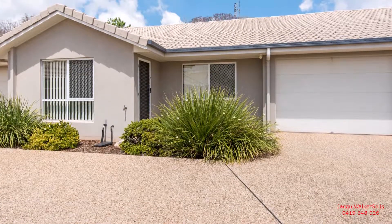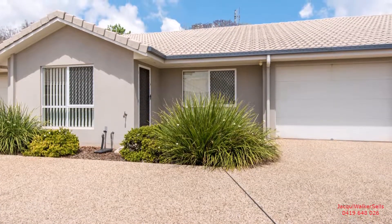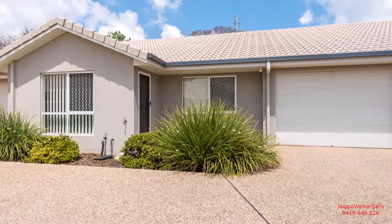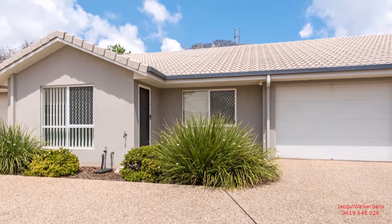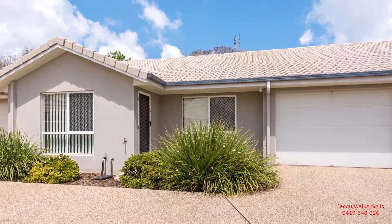We invite you to join us for a private tour, or at the next open for inspection scheduled. We look forward to catching up with you on site at this wonderful, easy living Newtown unit.